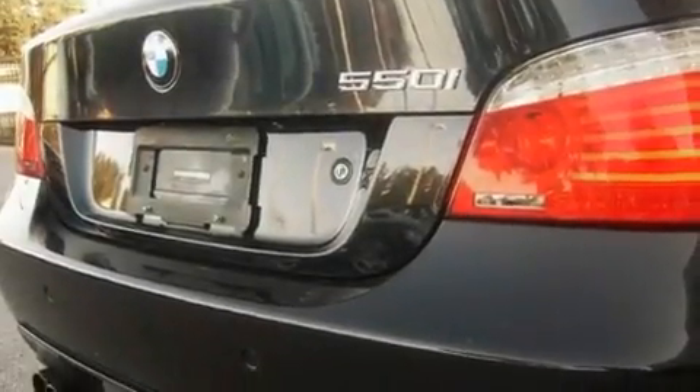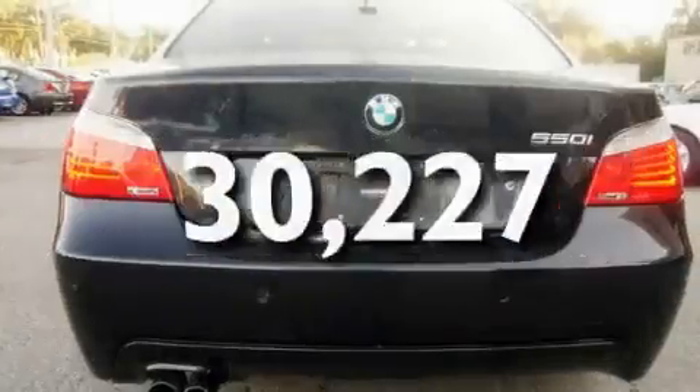Additional features include fog lamps, adaptive brake lights, and cruise control. This vehicle has fewer than 31,000 miles on the odometer.